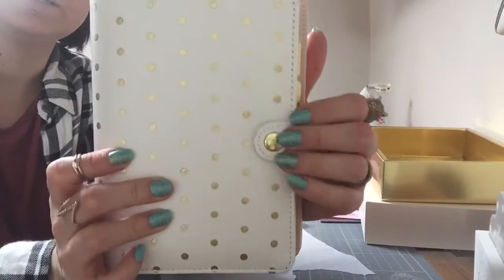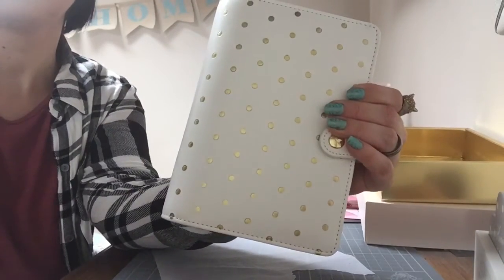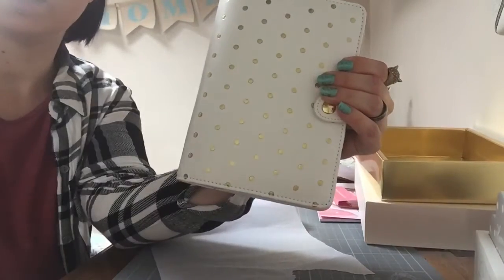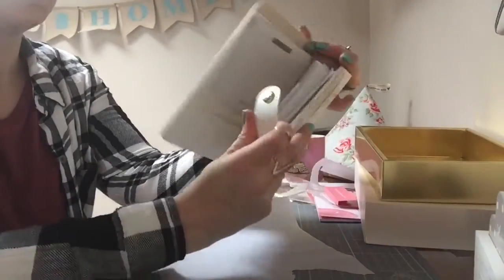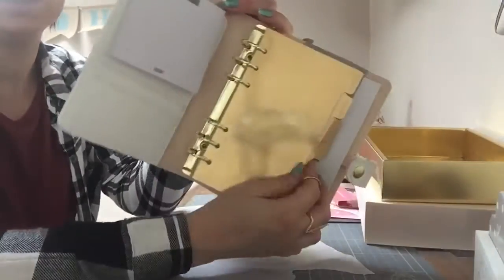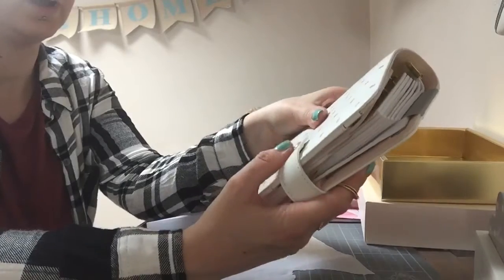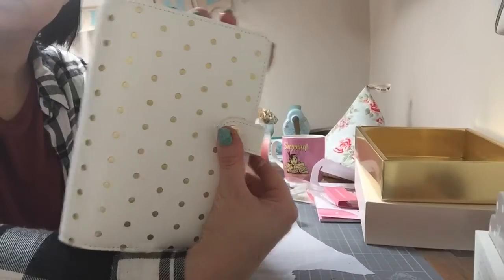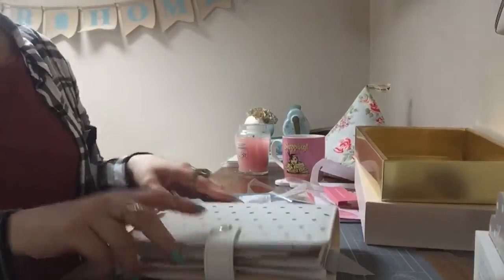So there is my lovely Kiki K planner — I'm very excited! I've got some inserts off Etsy that I'll be putting in there. And I think I'll probably be making my own dividers because I got some really nice paper the other day that I'd like to use for something, so I'll probably use it for that. I hope you've enjoyed watching this — thank you for watching. See you later — I'm off to plan stuff. Bye!